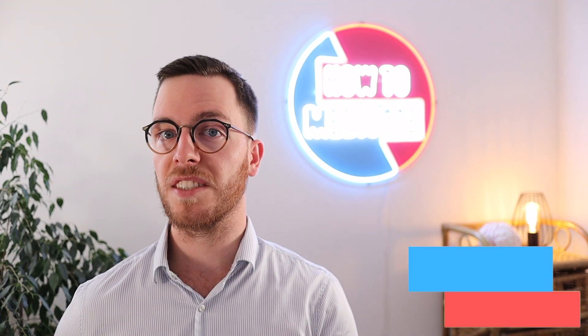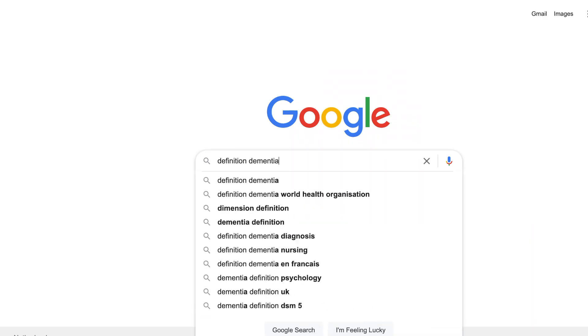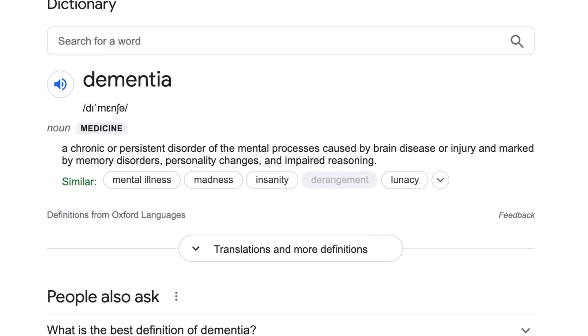So as promised, I will start by explaining exactly what dementia is. If you were to google it, you would find the following definition: dementia is a chronic or persistent disorder of the mental processes caused by brain diseases or injury, and marked by memory disorders, personality changes, and impaired reasoning.